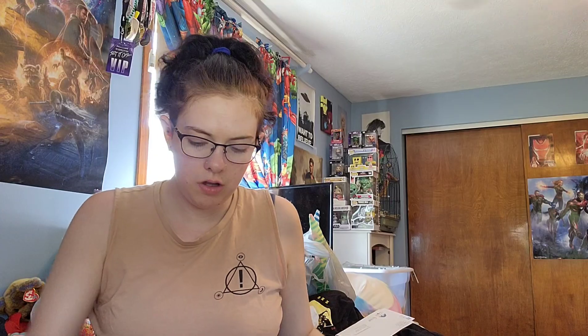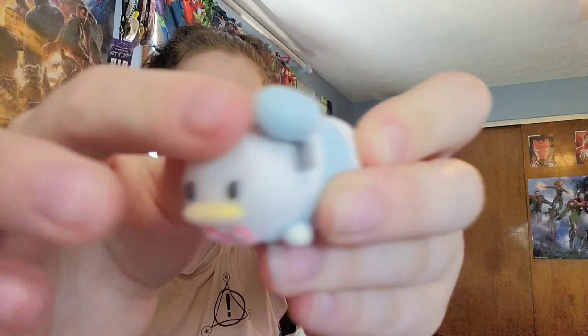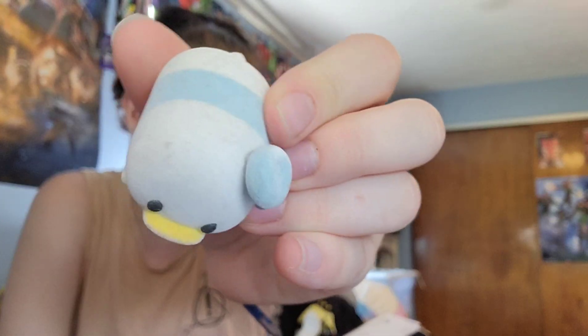Super cute. And then we also have this whole bag of figures, so let's look at all of them. They're all pretty much mediums except this large fuzzy Donald. It was a little bit dirty right here, but that's okay — it's kind of a given. Whenever you have something flocked it's going to eventually, at some point, get dirty.